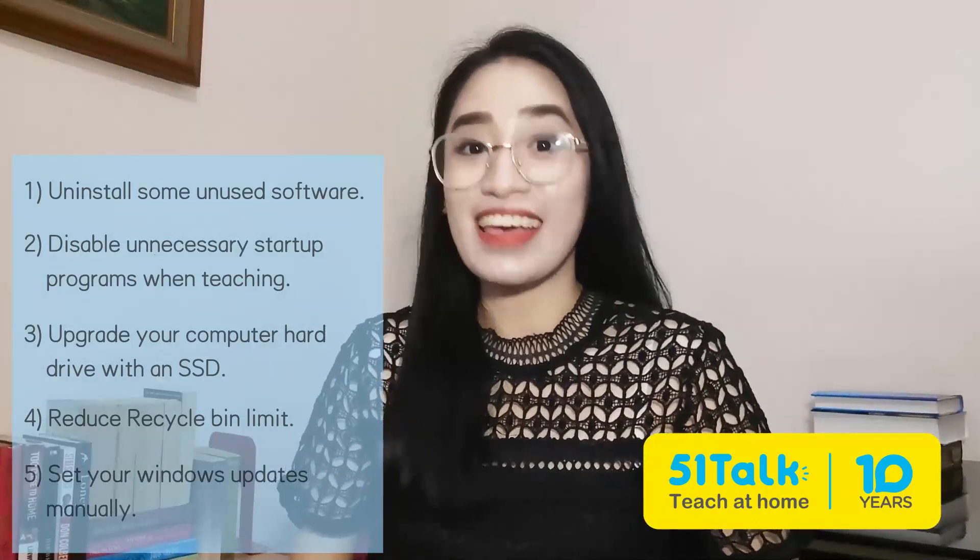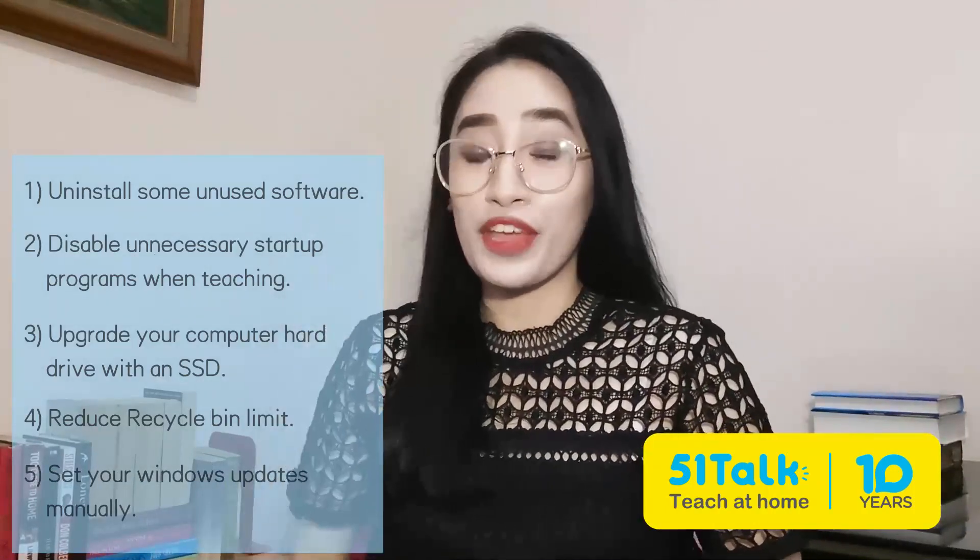I'm sure you'll be able to handle a computer crash without getting anxious next time! Just remember the things that you're going to do, take a few deep breaths, and enjoy teaching!